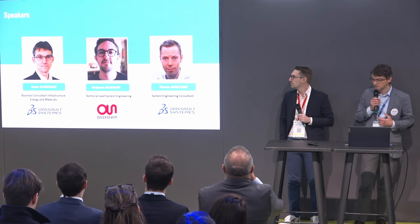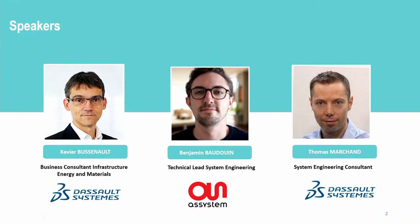Thank you for joining this session on how to accelerate advanced nuclear technology deployment by leveraging the best of two different worlds: nuclear engineering and digital solutions. In this session we are going to talk about model-based system engineering and virtual twins. Benjamin Beaudoin from ASSYSTEM will share his learnings as a system engineer involved in modular and advanced reactor projects. Thomas Marchand from Dassault Systèmes is a consultant in model-based system engineering and will bring his knowledge from other manufacturing industries.